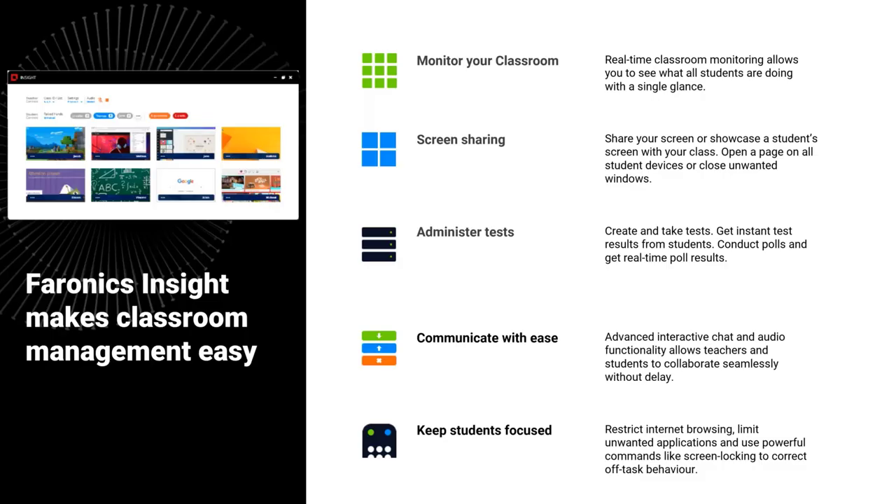Moving on to Pharonix Insight — this is a fantastic classroom management tool for teachers. You can have a live preview of all your students' screens, share content very easily, create tests and polls, chat and collaborate across projects, and restrict what students can do — preventing them from going on websites you don't want or limiting the applications they can use.